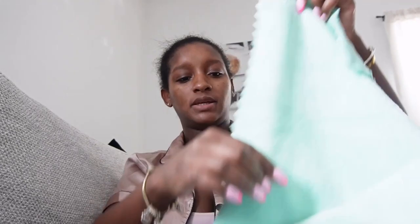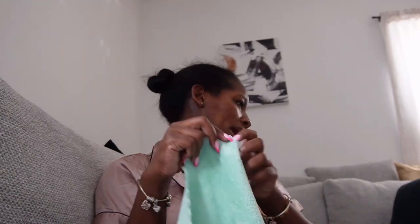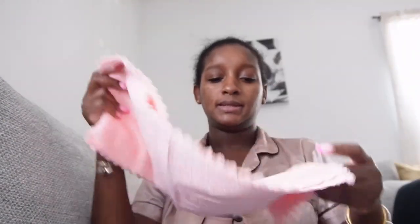I just got the burp cloths I bought for Mia. They're long — I expected them to be a little bit whiter but they're okay. I have green, blue, pink, and white — eight total. Right now I feel like I have more than enough burp cloths, even though you don't realize how quickly you go through them. I'm going to hand-wash these because I already put the machine away.